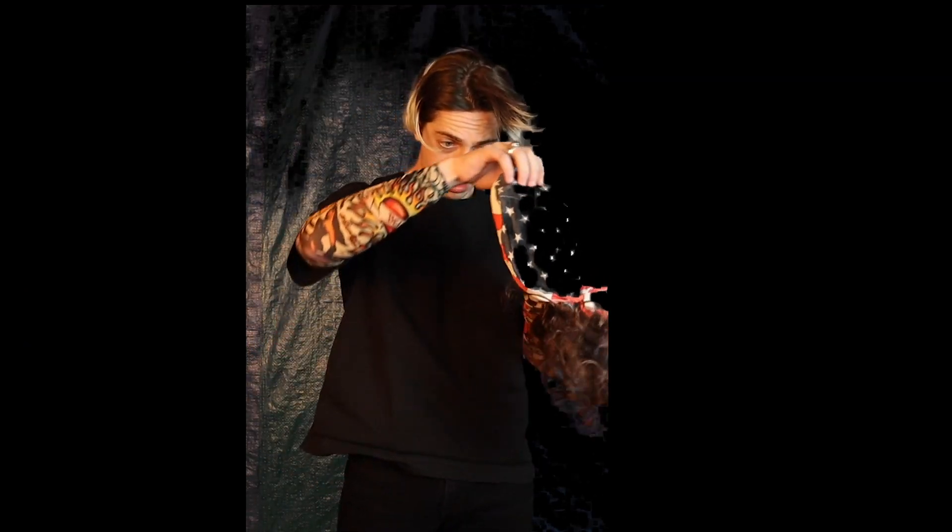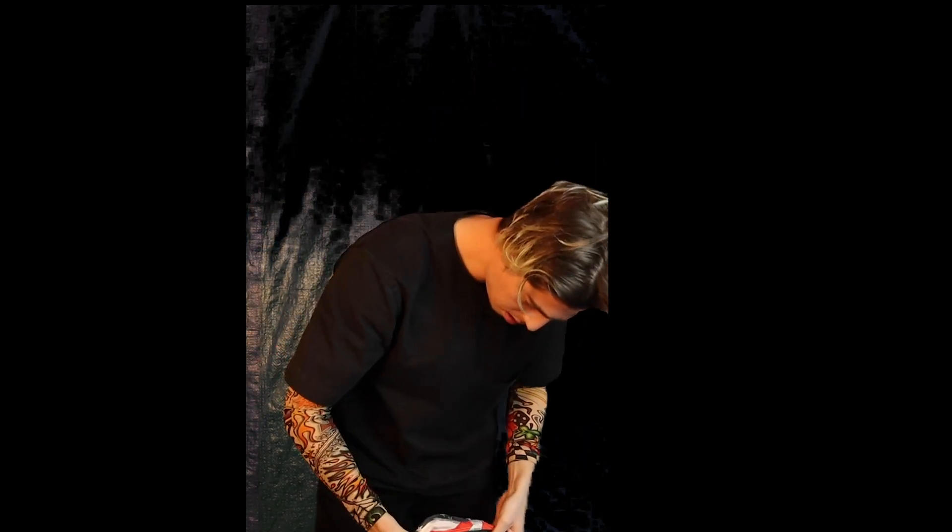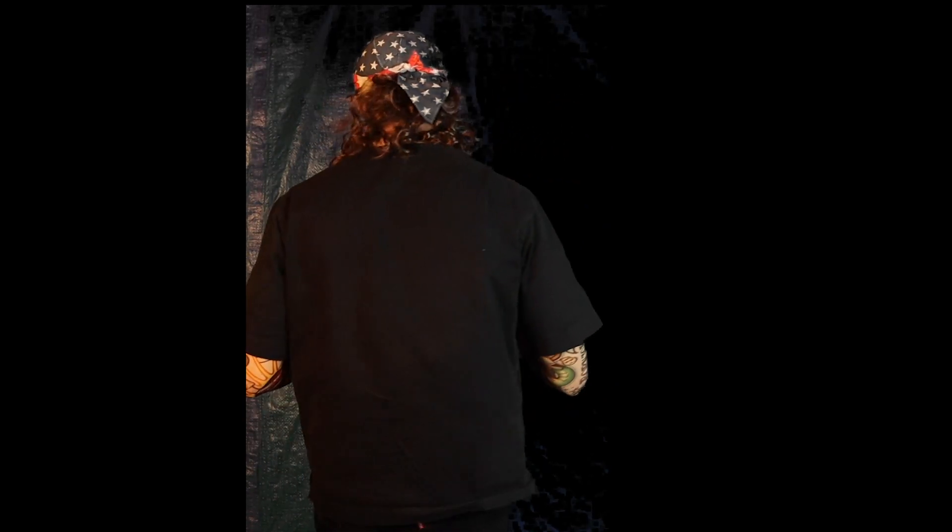I'm gonna have to improvise. How does that look?